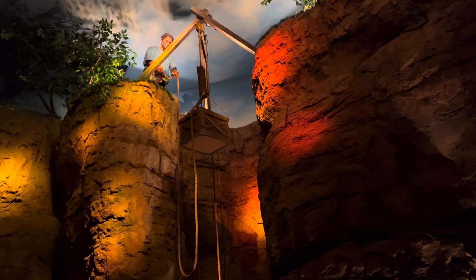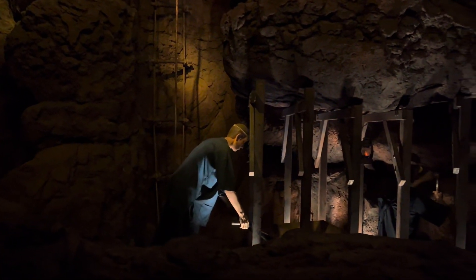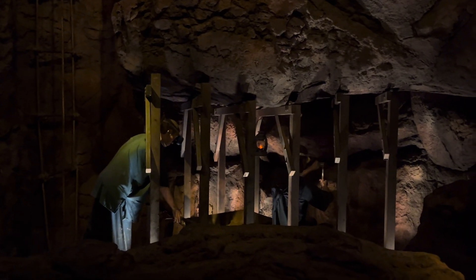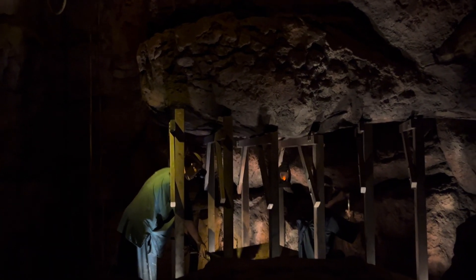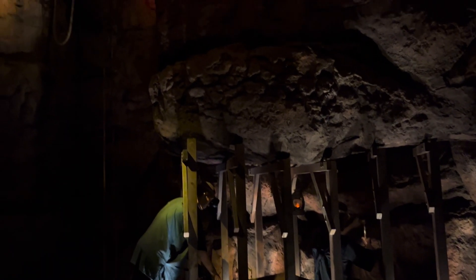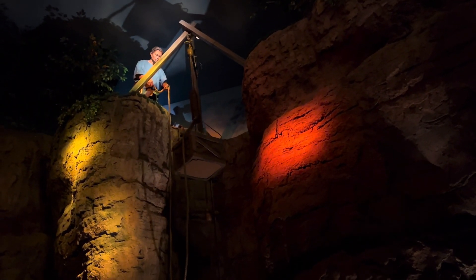Traditional open pit mining: when a jam deposit is discovered, a long, narrow hole is made deep into the ground until the jam board is struck. Then the digging continues horizontally. The underused capstones are hauled out of the mine to be sorted out by experts.